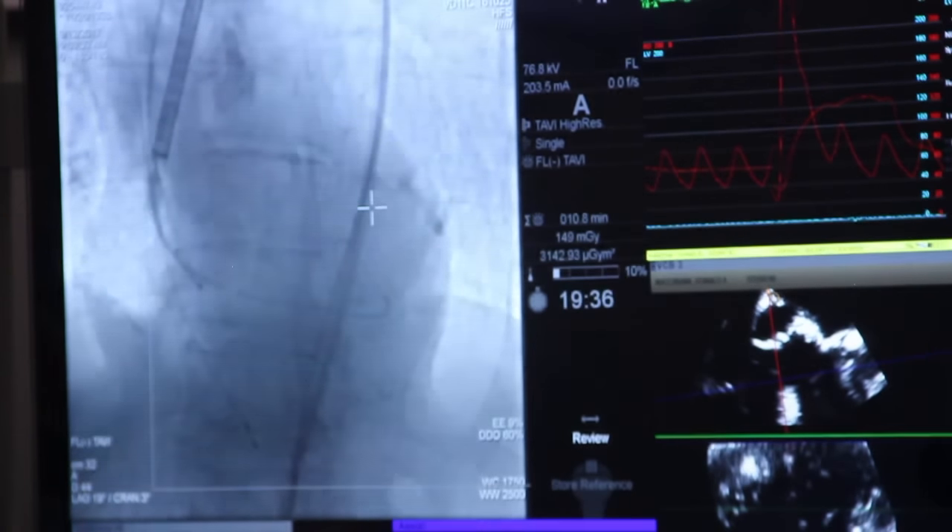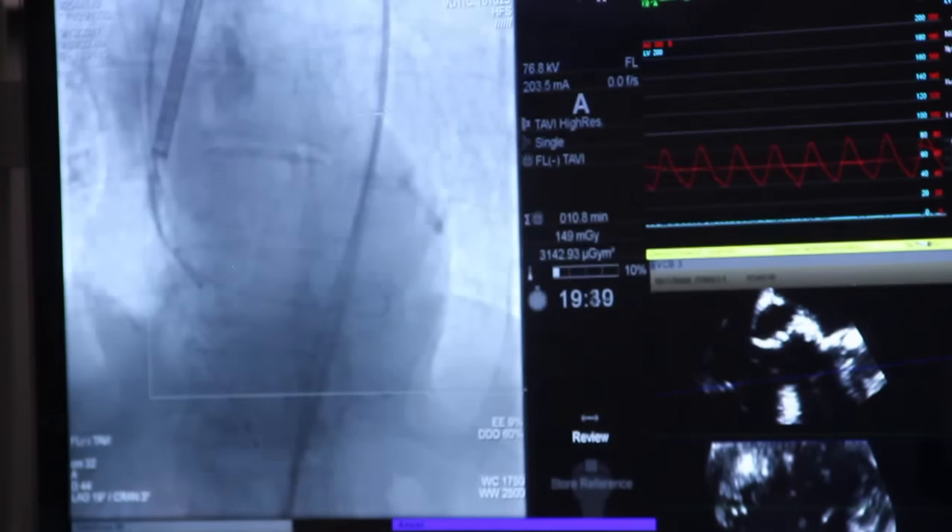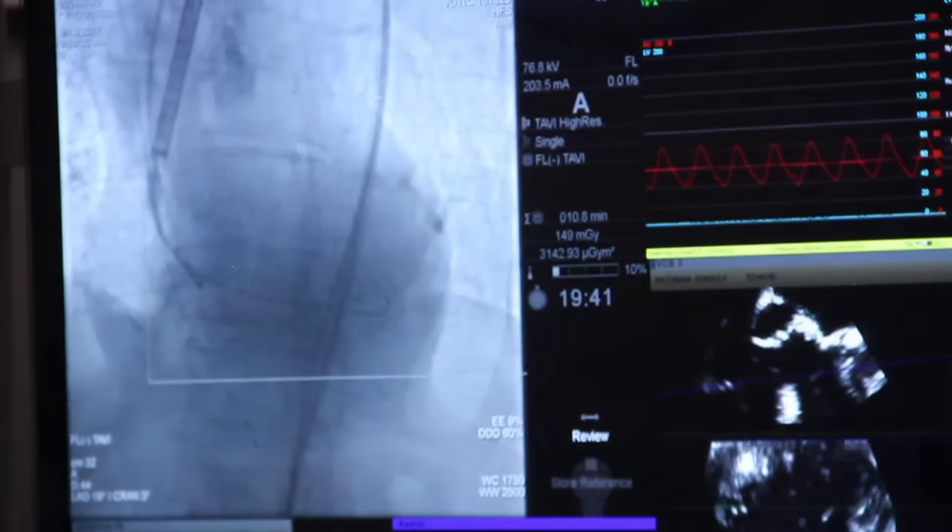TAVR refers to replacing the heart valve without cutting the chest open, by making an incision in the groin and accessing the artery there. From there, we go back to the heart and place a valve inside the patient's previous valve.